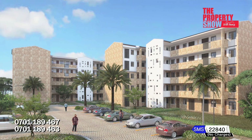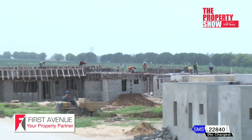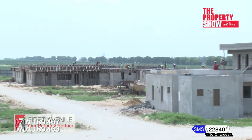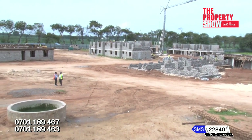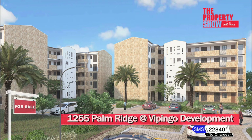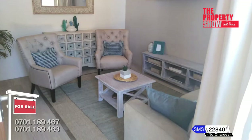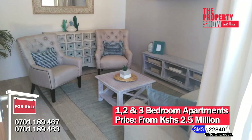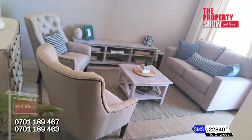Palm Ridge Apartments is an exclusive and affordable residential estate located within the larger Vipingo development, 200 metres from Awali Estate. The development consists of 330 units of one, two, and three bedroom apartments spread across nine blocks with a plinth area of 45, 60, and 75 square metres respectively.